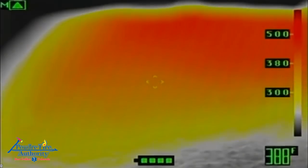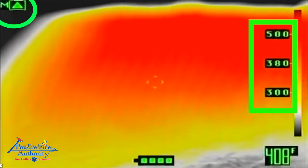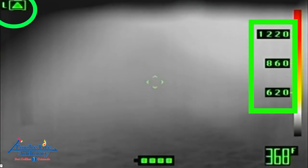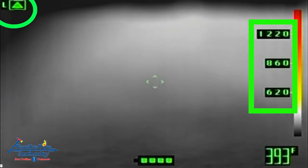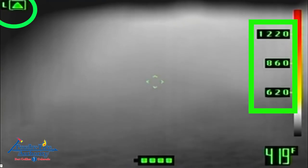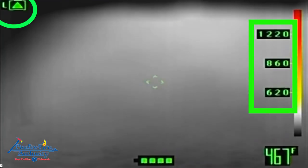Here is an example of a mode switch on the thermal imaging camera as it switches from mid sensitivity to low sensitivity. The overall image appears to be improving or dropping in temperature during this change. However, in reality, the conditions are getting worse. This is represented on the temperature scale along the right side when it switches from reading a max temperature of 500 degrees to a max temperature of 1,220 degrees.